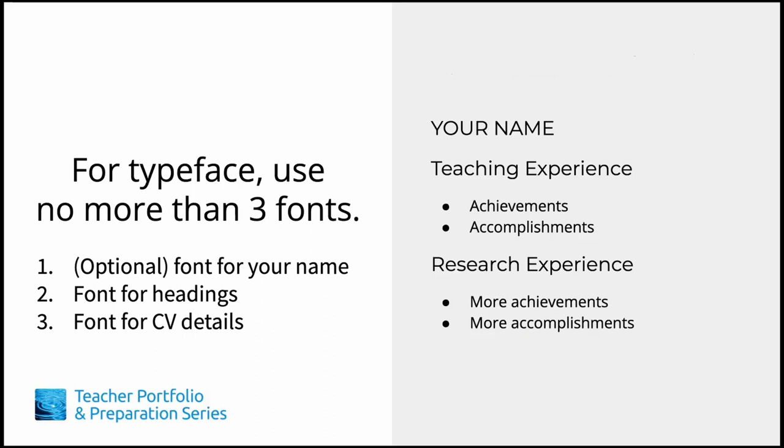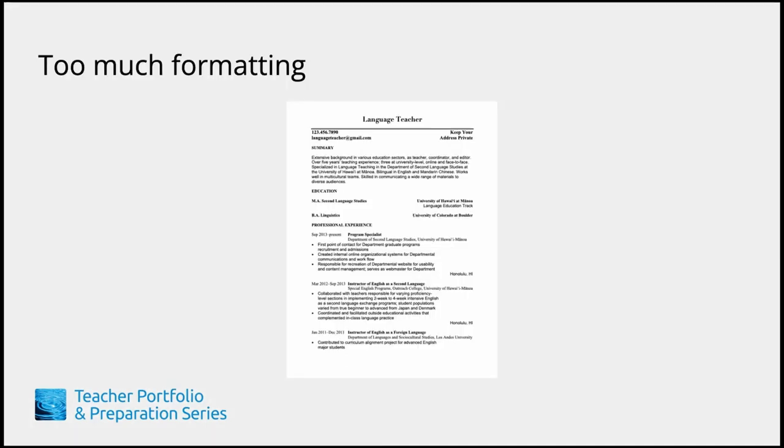Use no more than three fonts. This includes your name on the top of the page. In addition to the main heading on the first page, we also recommend a simple heading on the subsequent pages that includes your full name, email address, and page number. For the sake of simplicity, I typically use only one font throughout the body of my CV, where headings are bolded or larger to draw emphasis. Notice that when too much formatting is used, your eyes are pulled in too many directions, so it's hard to tell what to focus on.